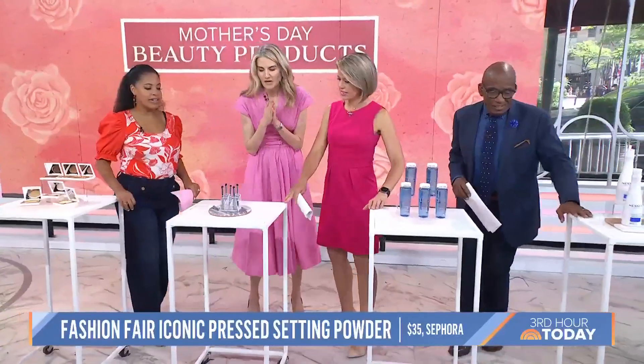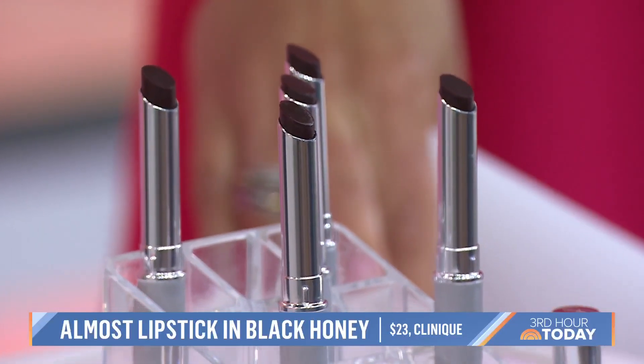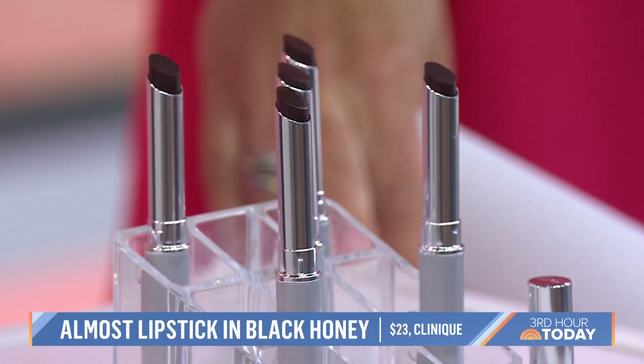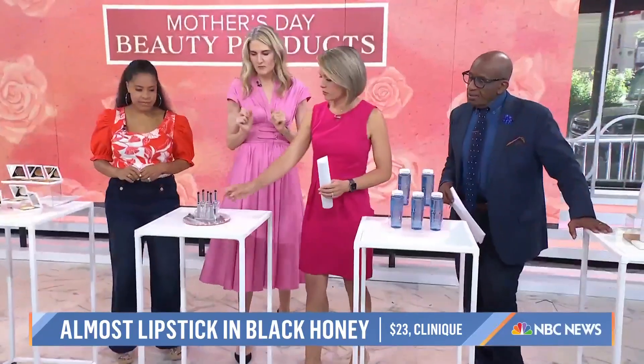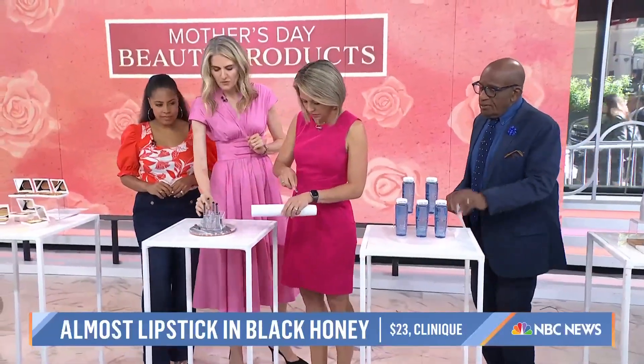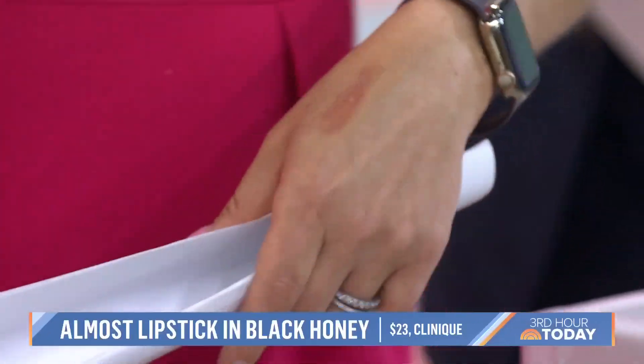Clinique Black Honey — also early 70s — is an incredible natural slip of color. It looks a little scary, a little Wednesday Addams, but it's super natural and transparent, and it looks a little different on everyone. Go ahead and try it.